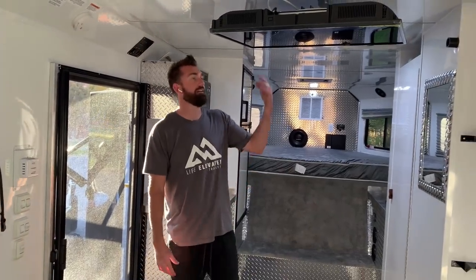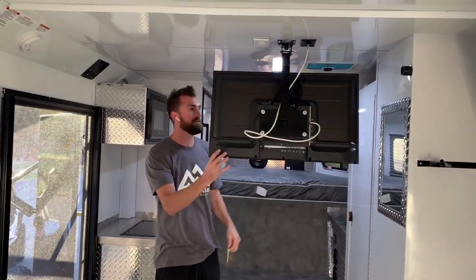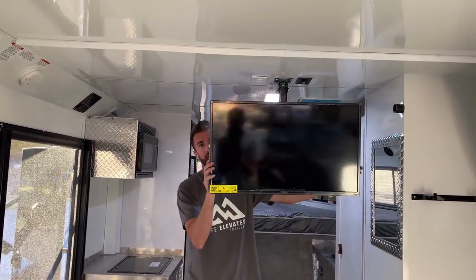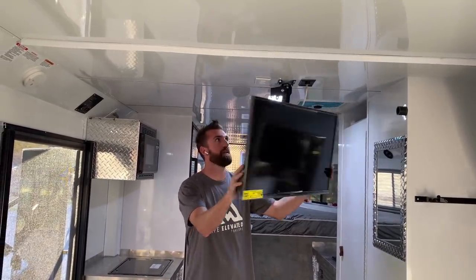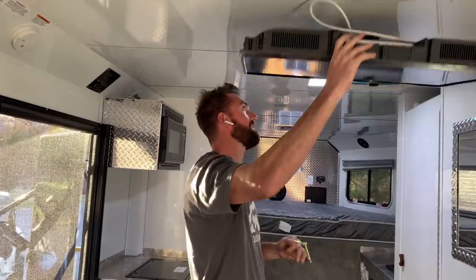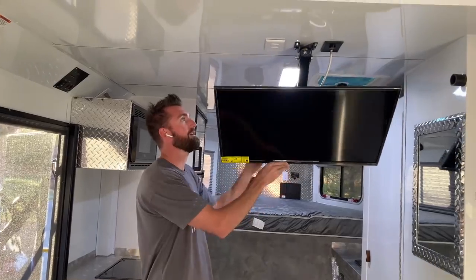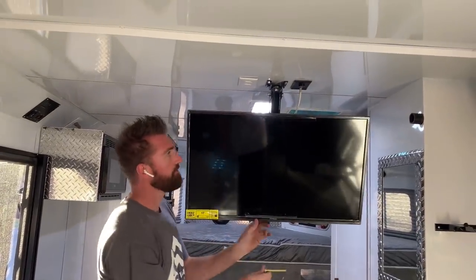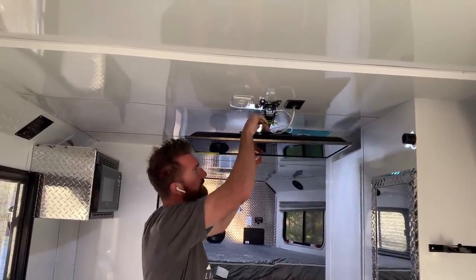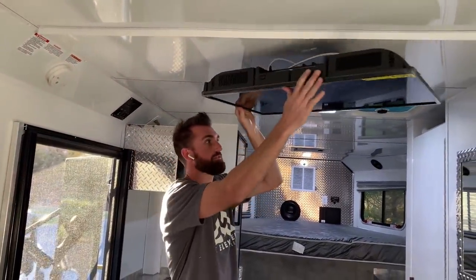The TV is suspended from the ceiling on a quick-pin mount — lift up and down and it comes out. Not only can you watch it up in the gooseneck, you can flip it around and watch it in the rear of the trailer. Really easy to use — just spin it and pin it from either side. You can store it whichever way you want.